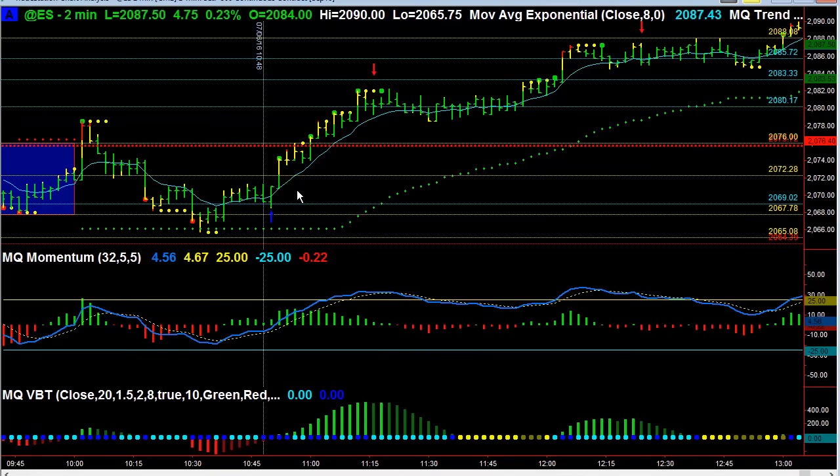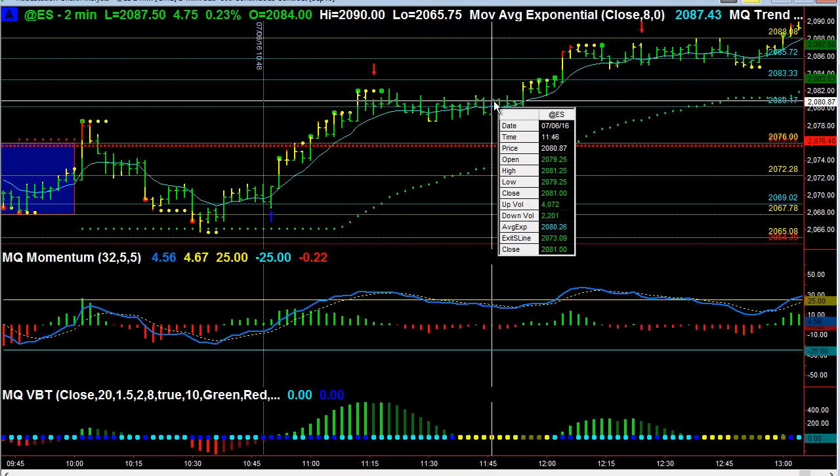Not only did we get in, but we got in early, and that allowed us to utilize an option strategy. Those of you that know: if you can get in early with an option trade, you don't have to pay that little extra premium that you normally would pay once the stock starts going. So additional money is there.